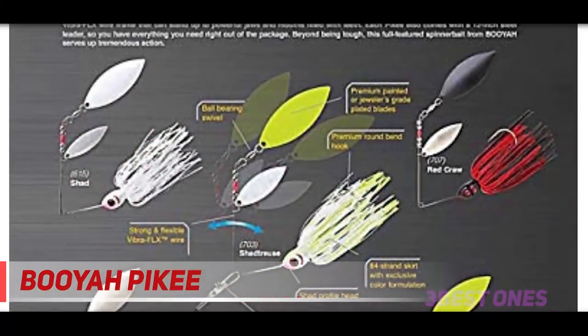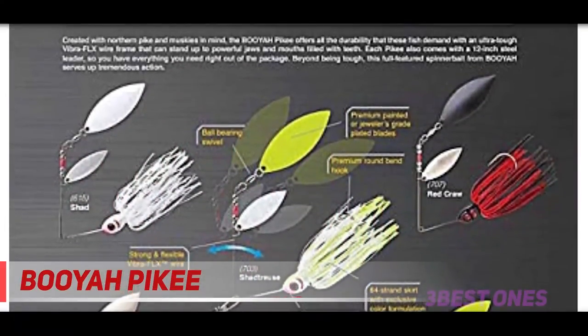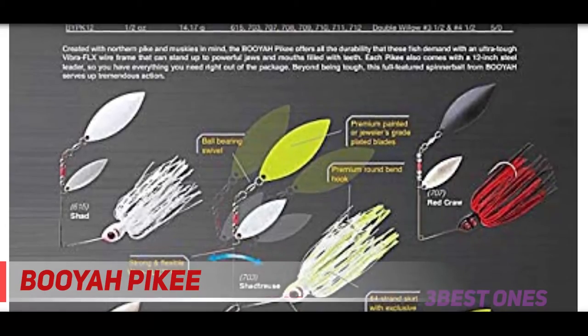Coming in at number 2: the Booyapikee. The Booyapikee weighs a half ounce. The bait features the Vibra FLX wireframe and Silo Tech skirt. A 12-inch steel leader is included with this bait for northern pike, musky, and pickerel fishing. It has double willow blades, which is the most popular combo for two-blade spinnerbaits.